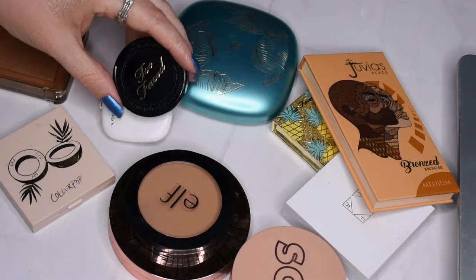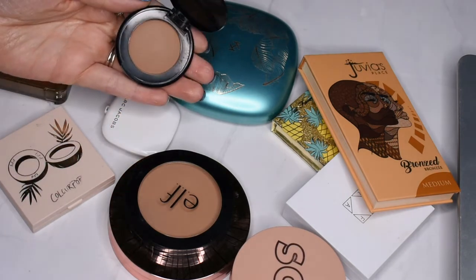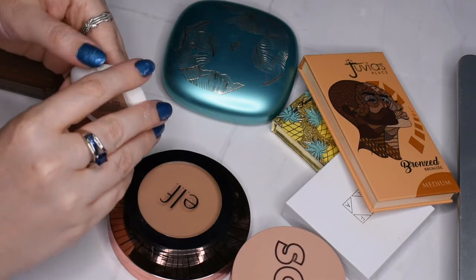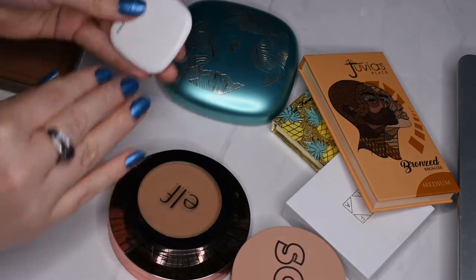I have a couple of little mini ones here. This is the Too Faced Chocolate Soleil bronzer — still smells like chocolate. It looks absolutely beautiful in the pan, so I'm going to keep that one. And then I just picked up this Marc Jacobs one with the last Sephora VIP sale — there was a little set — so I'm going to be keeping that one as well.